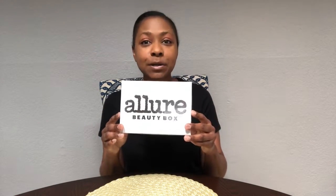Hey guys, it's Ju Chantel, welcome back to my channel. Today I have my Allure box for November. So we always have this little booklet — it tells you all about the products inside, what they are, the prices, and all that good stuff.